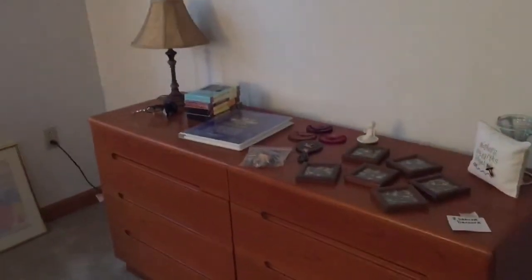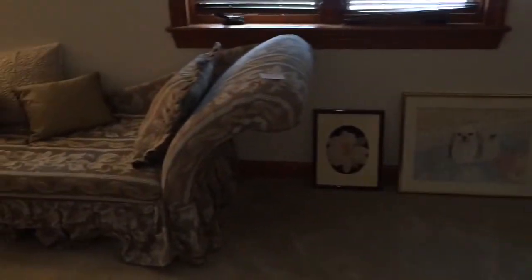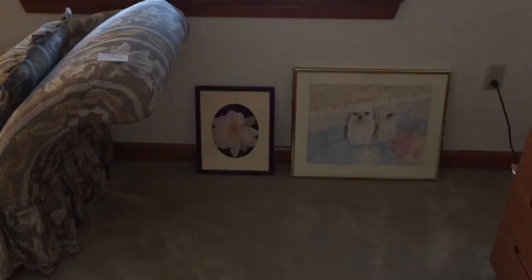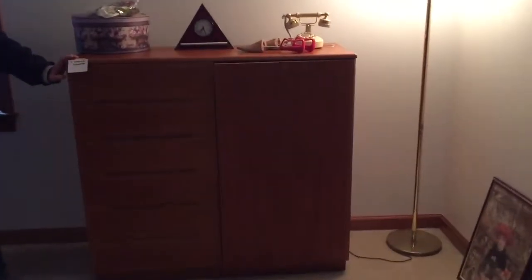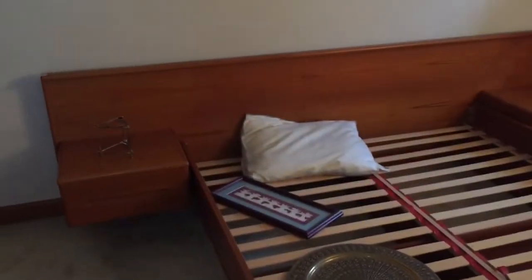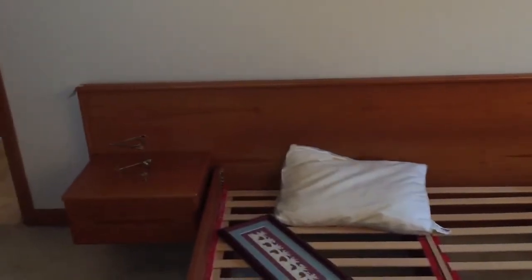Bedroom number two, mid-century style. Long dresser, no mirror. Tall chest. There's a chaise, hardly been used. Floor lamp. Wall mirror. Queen bed — maybe full, I'll have to measure this, I'll let you know in the app. Bed with attached nightstands. Again, mint condition.